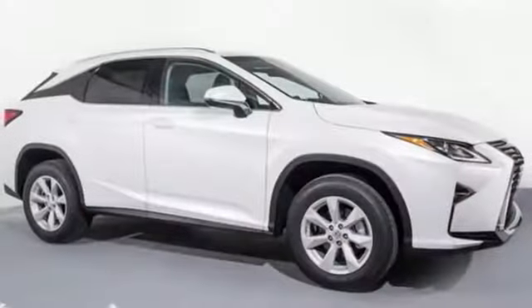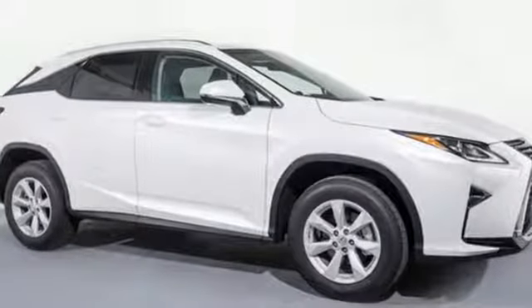Luxury awaits in every Lexus. There's even more to see in person — take it for a test drive today.